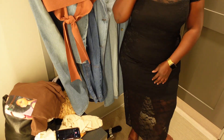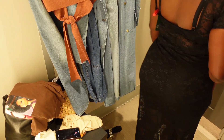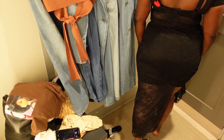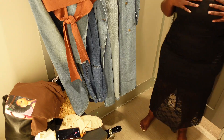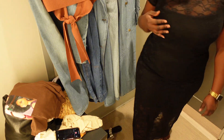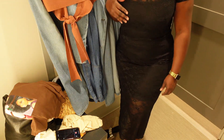Now let's get into this dress — this is so beautiful. It's hugging the curves and this is definitely one I should have taken home with me but I didn't get it, and when I got home I regretted it.